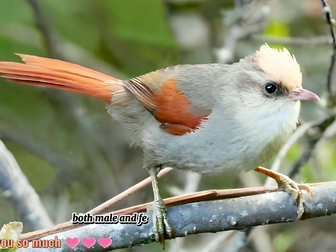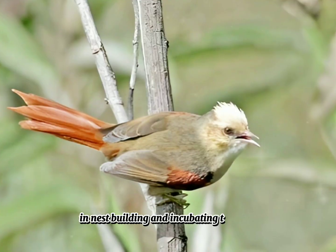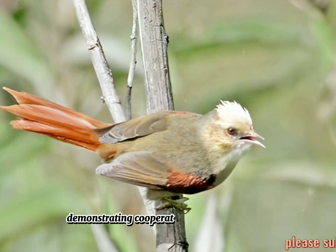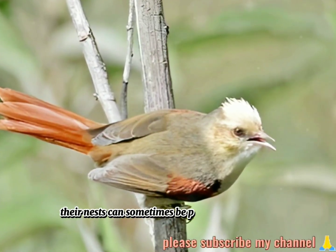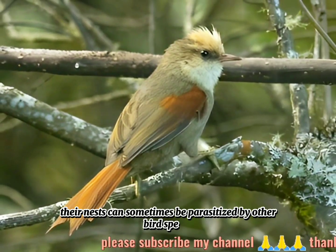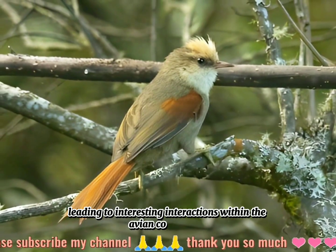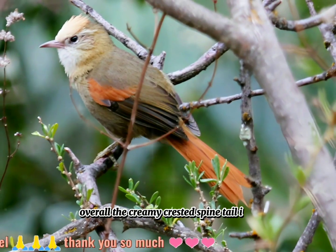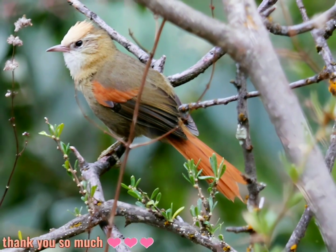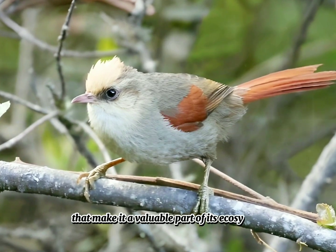Both male and female spinetails participate in nest-building and incubating the eggs, demonstrating cooperative breeding behavior. Their nests can sometimes be parasitized by other bird species, leading to interesting interactions within the avian community. Overall, the creamy-crested spinetail is a fascinating bird species with unique adaptations and behaviors that make it a valuable part of its ecosystem.